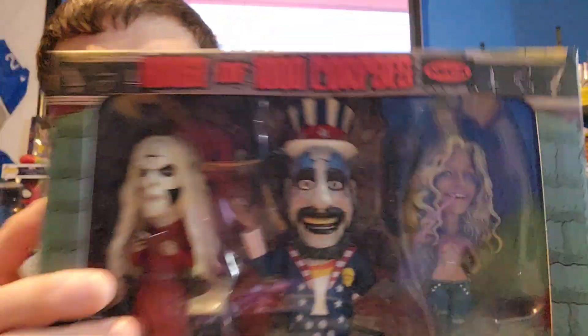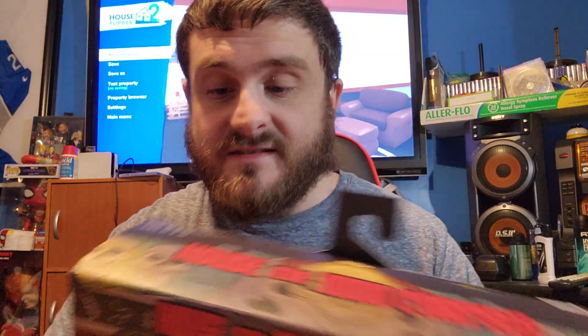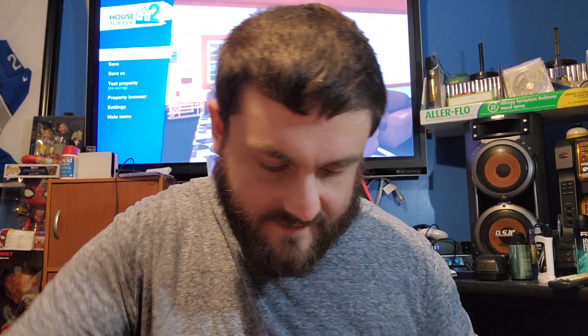We're going to open this box. It's actually kind of heavy, but I enjoy this kind of stuff from NECA — NECA does an amazing job with collectibles. I've got my handy dandy knife and I'm going to open this bad boy up.